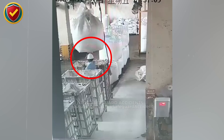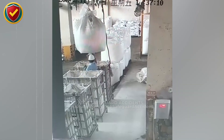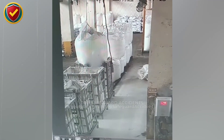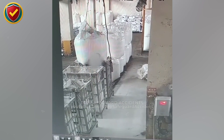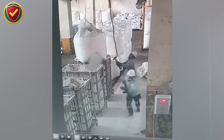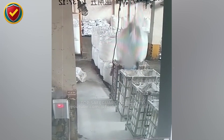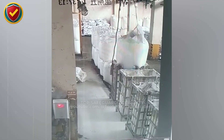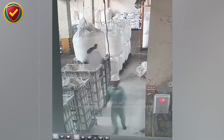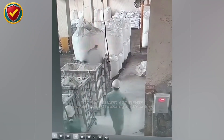Inside a crowded warehouse aisle with pallets moving on both sides, a suspended bulk bag suddenly shifts under the hoist and loses support straight into the space below. Never, ever allow anyone beneath suspended loads. Use exclusion zones, tag lines, and controlled lifting practices. Suspended loads depend on balanced tension across lifting straps.